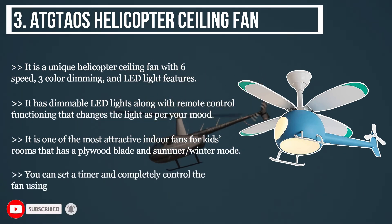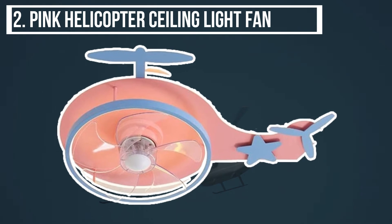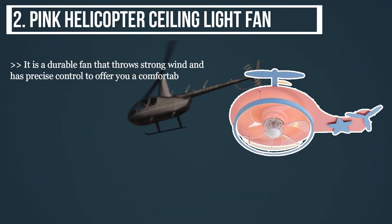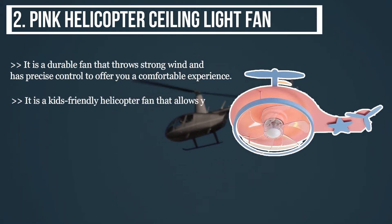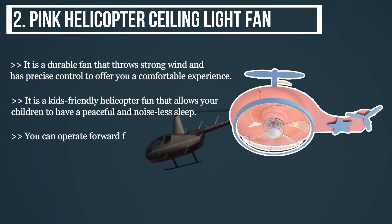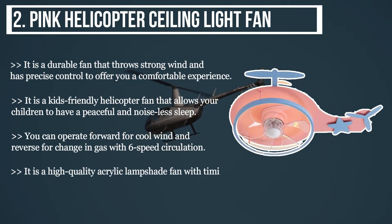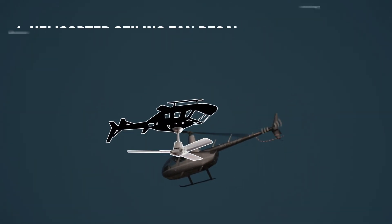The second product is the pink helicopter ceiling light fan. It is a durable fan that throws strong wind with precise control for a comfortable experience. It is a kids-friendly helicopter fan that allows children to have a peaceful and noiseless sleep. You can operate it forward for cool wind and reverse for air circulation, with six speed settings. It features a high-quality acrylic lampshade, timing cooling mode, power saving mode, and light adjustment.